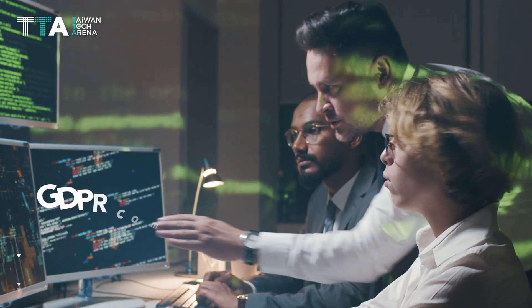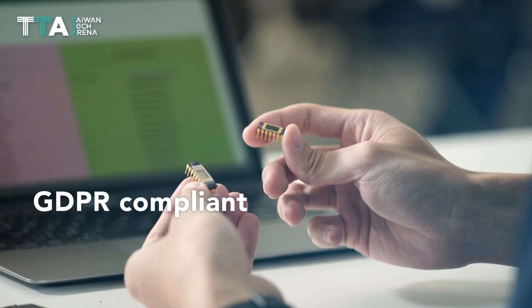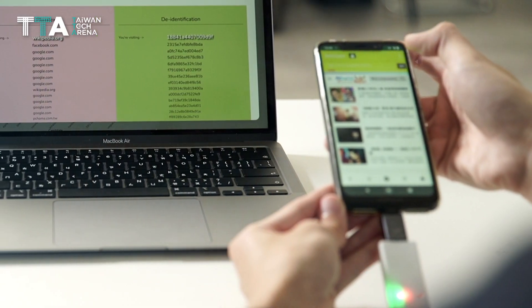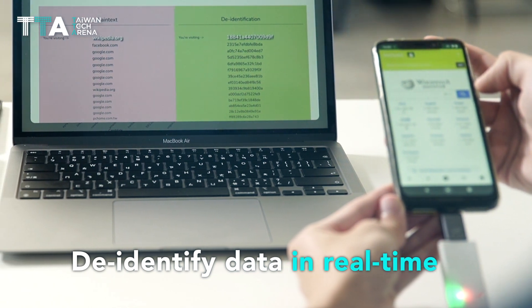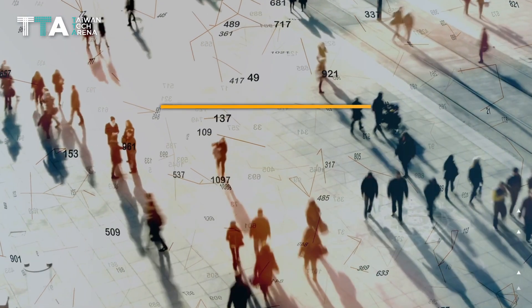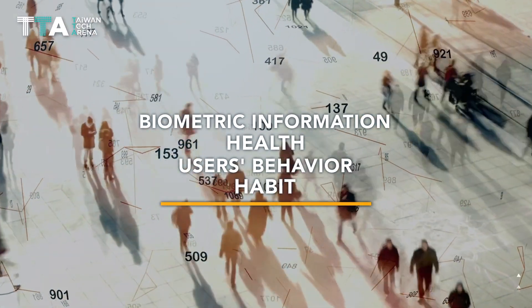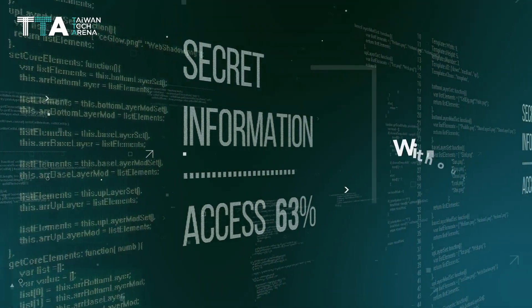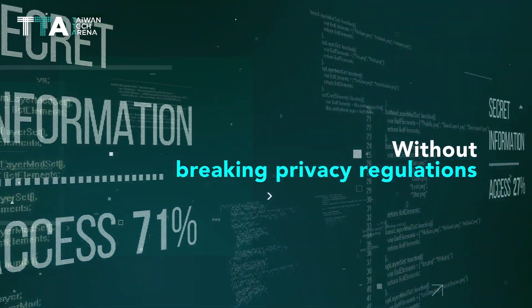Decloak's solution is GDPR compliant by using a proprietary hardware-embedded algorithm that can de-identify data in real time. It can enable private data such as biometric information, health status, user's behavior, and habits to be analyzed and even sold without breaking privacy regulations.